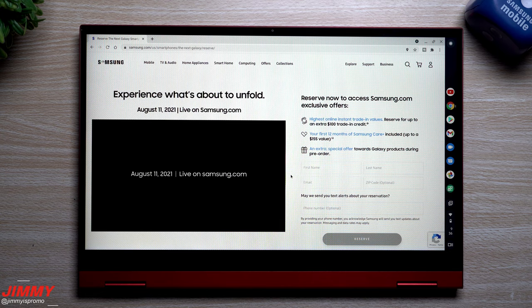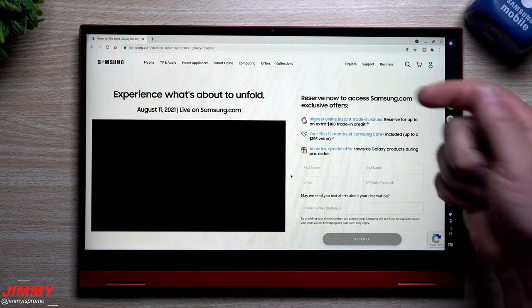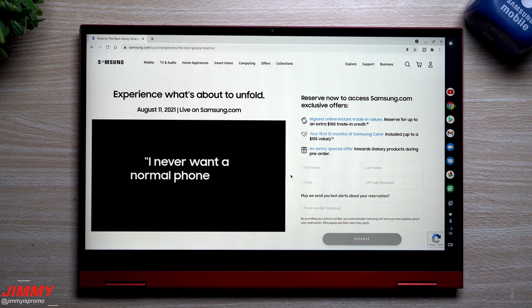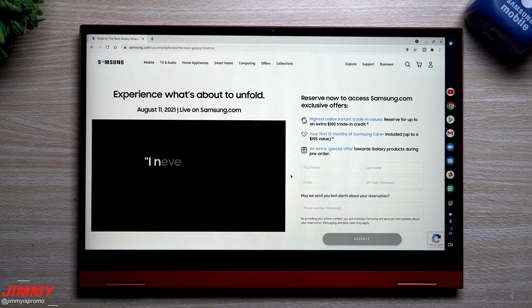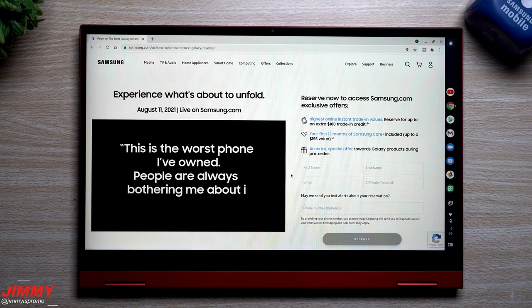Once you click on 'Reserve Now' it'll take you to the reserve page, but I made it very simple — just one click away. If you click the link below the video inside the description, it'll take you directly to the reserve page, so you don't have to go to Samsung.com and find the banner yourself. I just wanted to make it a one-step process for you.